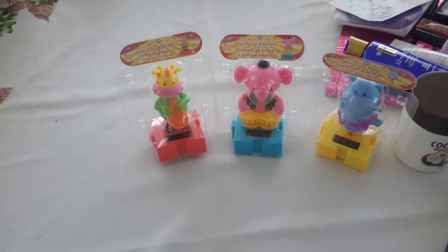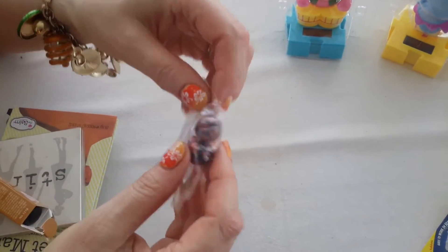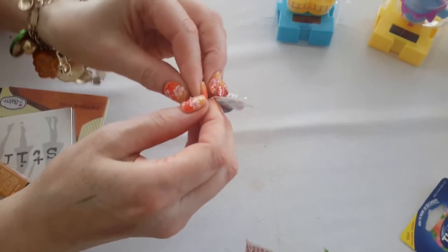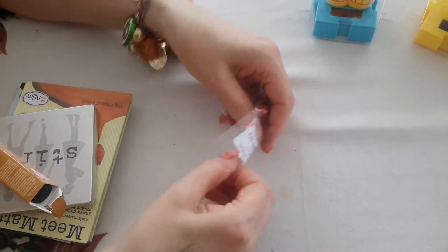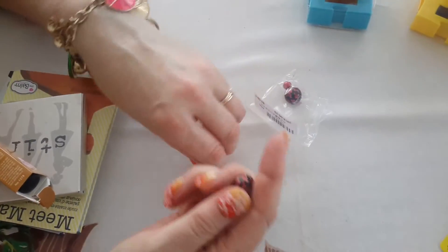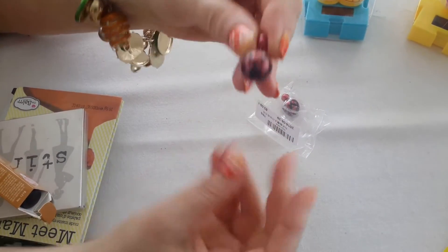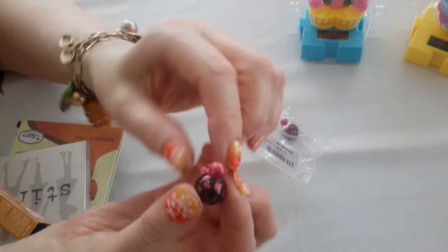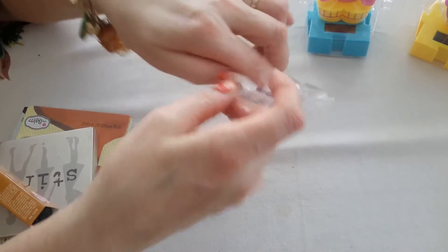In my eBay haul — these earrings are cool. Let me see if I can open them. They're a ball — instead of a stopper or a back, you get this ball thing. So you have a ball in front, and then you close it and lock it with this ball in back. And it's got little skulls on it. But they're kind of cool. I have some other ones like this. I kind of like them. And these were like 99 cents.